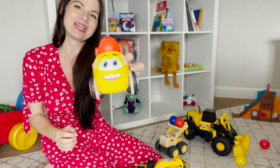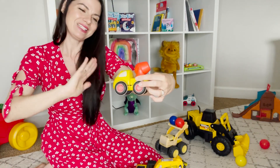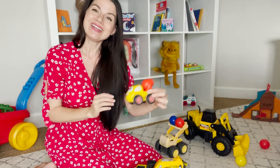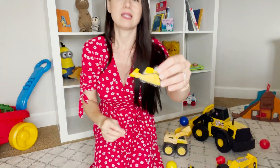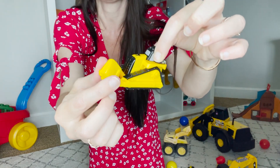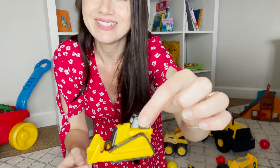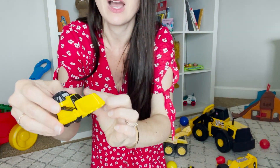Look, this one has eyes! Hello, cement mixer. Hi, how are you? I'm good, I'm having fun. Look at this small bulldozer — it has a bucket to push.